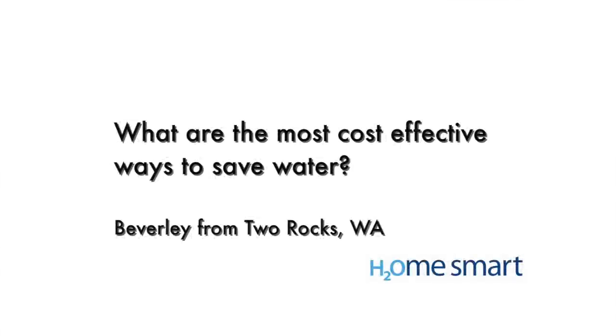Beverly from Two Rocks wants to know the most cost-effective way to save water. Let's start with the biggest water user in our households — the garden. If we can cut right back on irrigation, we'll save the most amount of water. We can do that by clever hydrozoning — grouping plants together based on their water needs, having the high water use areas the smallest, and putting most of the garden to hardy plants that need minimal, if not no, irrigation at all.